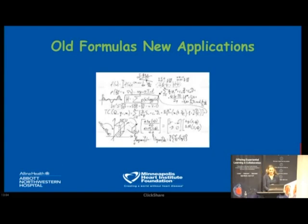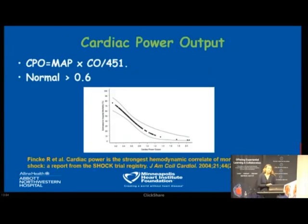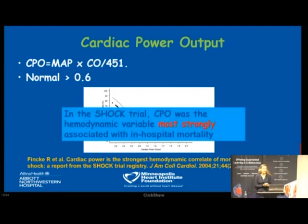I'd like to switch to old formulas with new applications — two formulas gaining momentum that are easy to calculate in the cath lab or ICU. The first is Cardiac Power Output, calculated by multiplying mean arterial pressure times cardiac output divided by 451, with a normal range above 0.6. As seen on a graph from the original SHOCK trial, cardiac power output was the hemodynamic variable most strongly associated with in-hospital mortality.